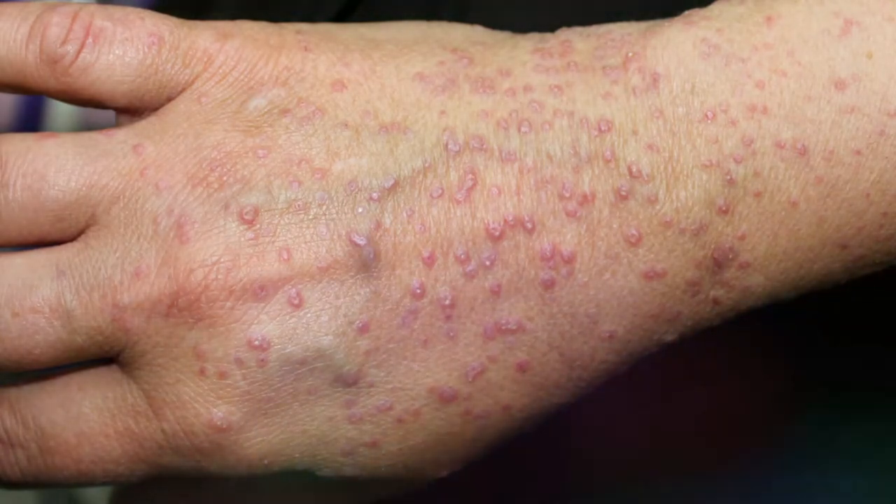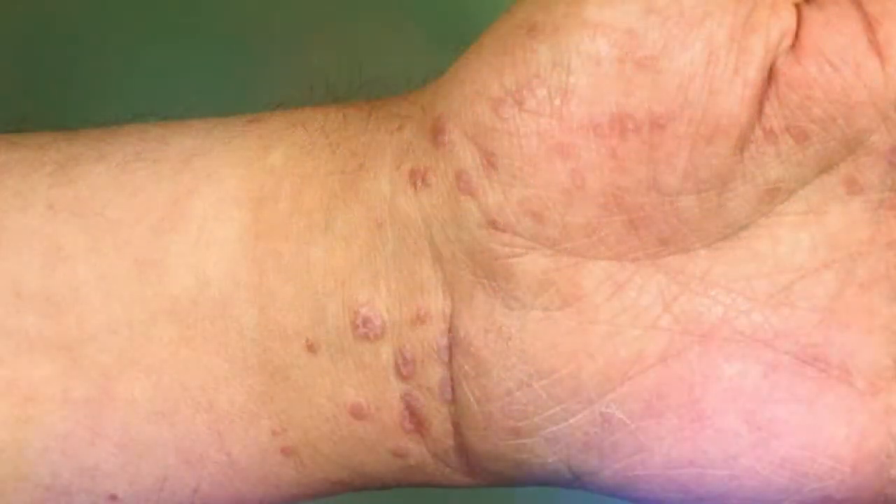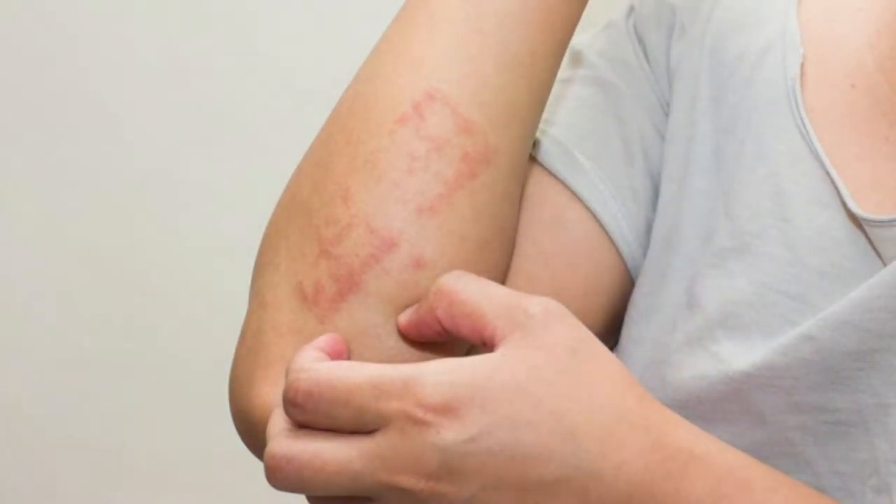Lacy white patches in the mouth, lips, or tongue are also a symptom. Lichen planus can be triggered by certain medications for heart disease, high blood pressure, or arthritis, hepatitis C infection, the flu vaccine, pain relievers such as ibuprofen and naproxen, and certain pigments, chemicals, and metals. It most commonly affects middle-aged adults, and oral lichen planus most commonly affects middle-aged women. It is not a dangerous condition and usually goes away on its own, though it can sometimes come back.